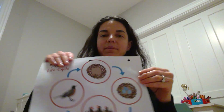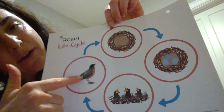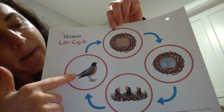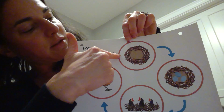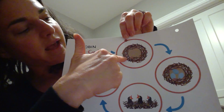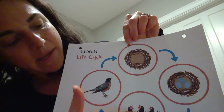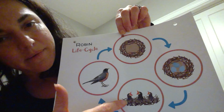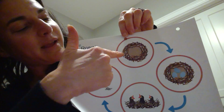Let's take a look at the life cycle of a bird. Here is an adult robin. A robin is a type of bird that we see around here in Massachusetts. The robin makes a nest, then lays its eggs. Baby robins are born, and they grow up and become adult robins, who then make a nest again.